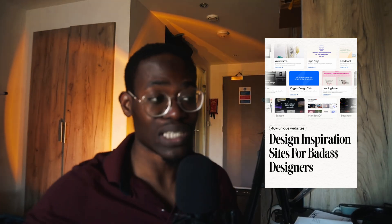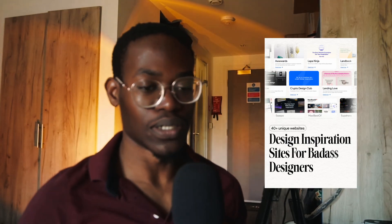I promised you a free resource if you stayed to the end. If you click the link in the screen below, you'll get access to over 40 plus inspiration websites. The resource also includes framework templates, Webflow resources, and so much more. It could potentially help you in a project you're working on right now. Check the screen below, get access to the free resource file, and I'll see you in the next one.